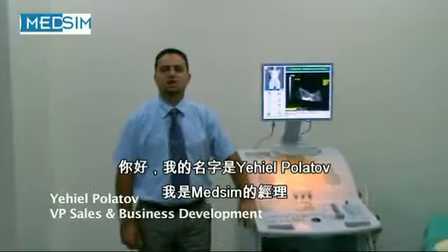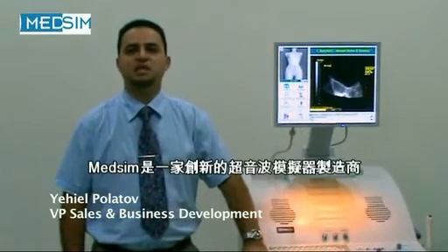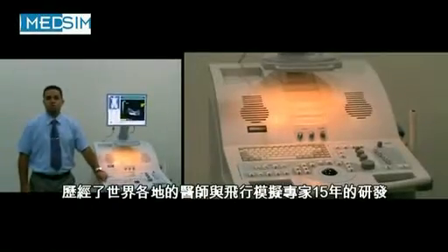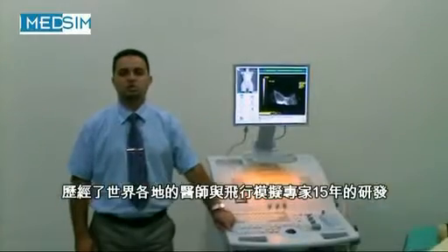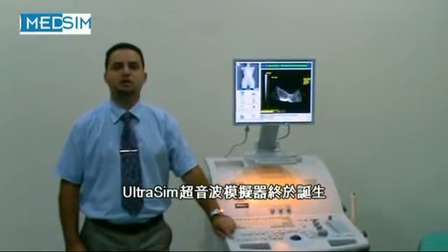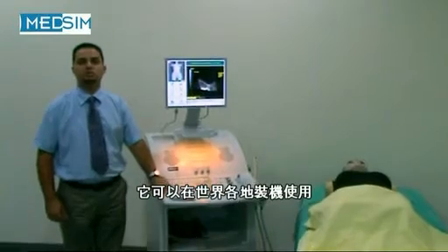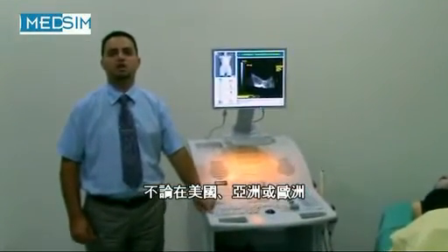Hello, my name is Yechiel Bolatov, I'm MedSIM's manager. MedSIM is an innovative manufacturer of ultrasound simulator system, the Ultrasim. The Ultrasim has been manufactured and developed by doctors and aviation world experts for over 15 years, and it's been installed in a variety of locations around the world, from the US to Asia and Europe.